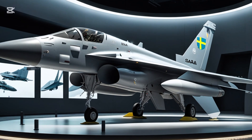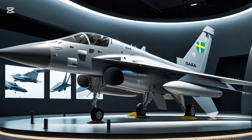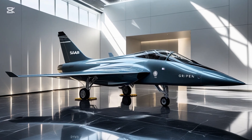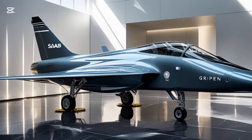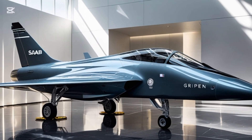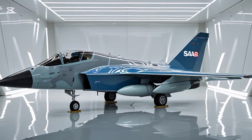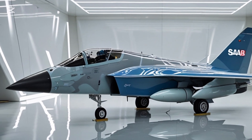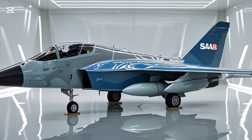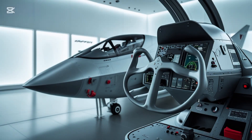A major highlight of the 2025 version is its open architecture software and modular design, meaning it can be quickly upgraded with new technologies without needing a full airframe overhaul. Whether integrating the latest missile systems or customizing the interface for specific countries, the Gripen adapts fast and cost-effectively. This modularity reduces training and maintenance burdens, while the cockpit has been overhauled with an all-glass interface, larger panoramic displays, and advanced helmet-mounted sights.